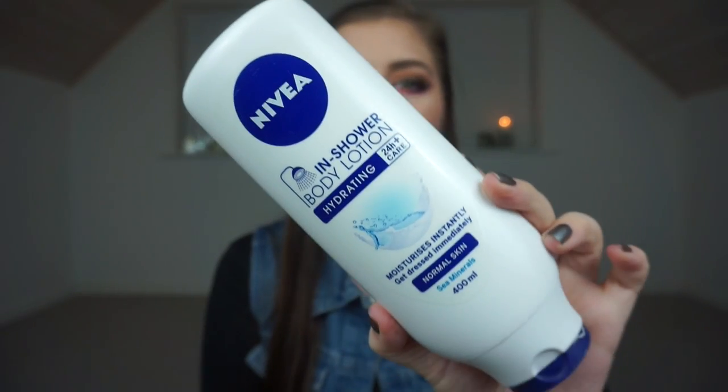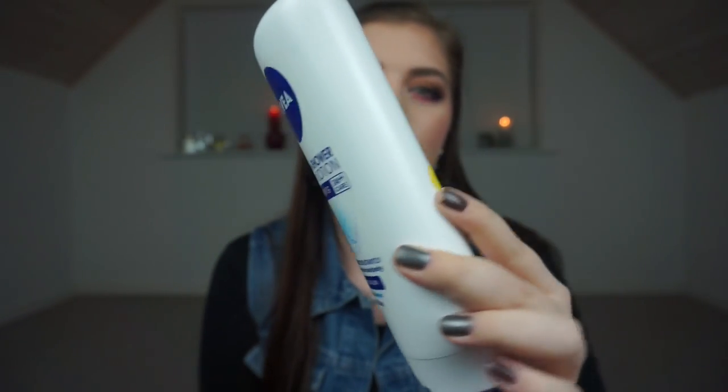Then I have the Nivea in-shower body lotion, hydrating for normal skin. It is a 400 milliliter bottle. I have just begun to use this and I use the tiniest amount, so this will take me so long to go through. But yeah, it is the big bottle for lazy people like me — we love this kind of stuff because it's a body lotion you put on in the shower.